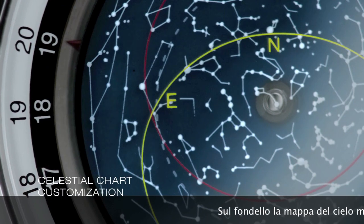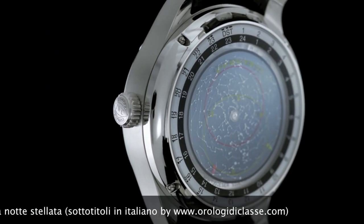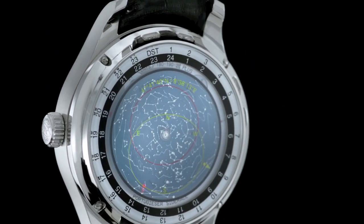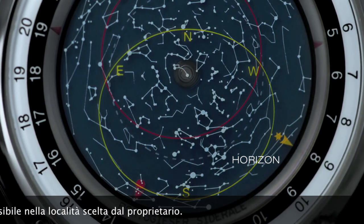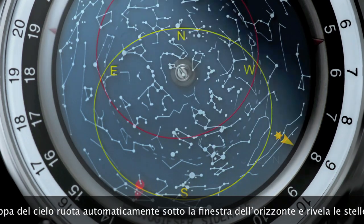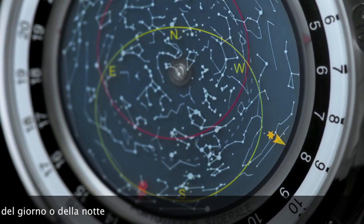On the rear side, the sky disc reveals the magnificence of a starry night sky. The horizon, seen here in yellow, shows the observable sky at the location of the owner's choice. The star chart automatically rotates underneath the horizon window and reveals the stars that would be visible at that time of day or night.